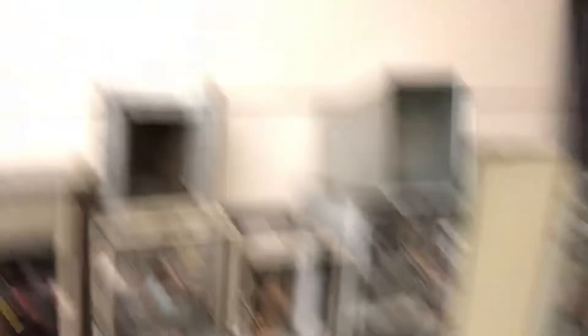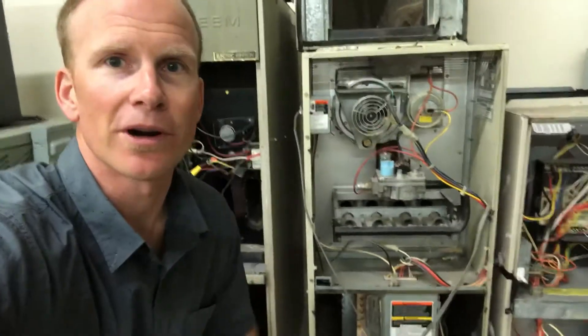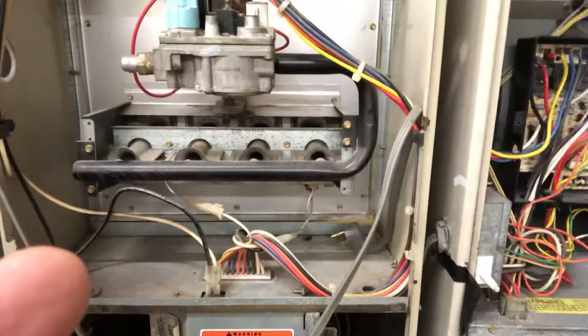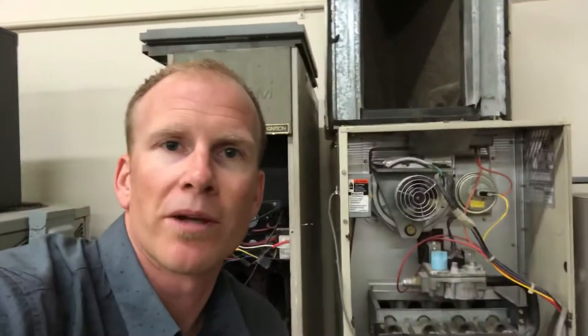I've got a bunch of furnaces here that we've replaced in our warehouse. I'm trying to hold the phone and talk at the same time, so please bear with me. Basically, here's a furnace and I don't know if you can see inside there, but it's pretty dirty and dusty and grimy. The main reason why you want to do maintenance is to clean the system.